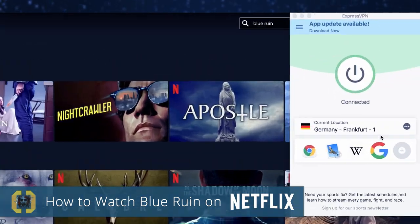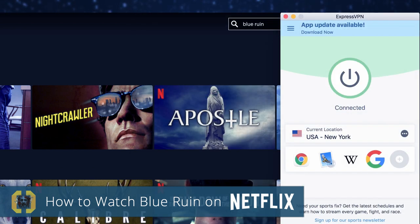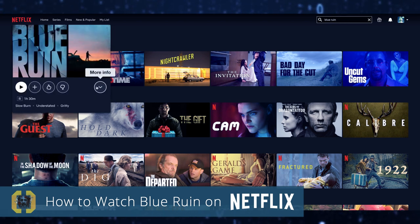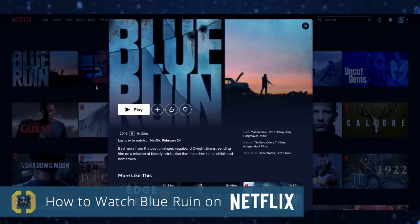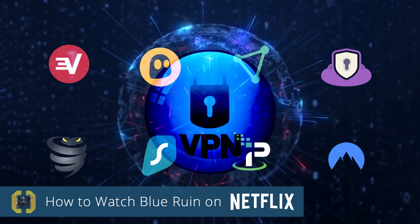Once you have a VPN capable of unblocking Netflix, all you need to do is connect to the region that has the title you want to watch, and within seconds, you'll be enjoying a whole new world of movies and TV shows. Not sure which VPN to get or which country you need to connect to?